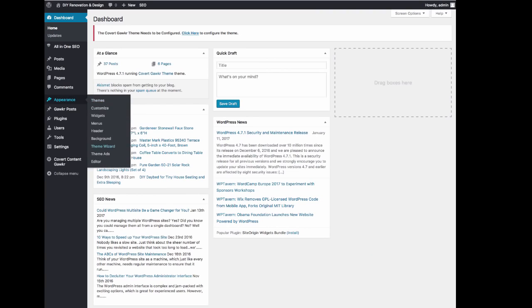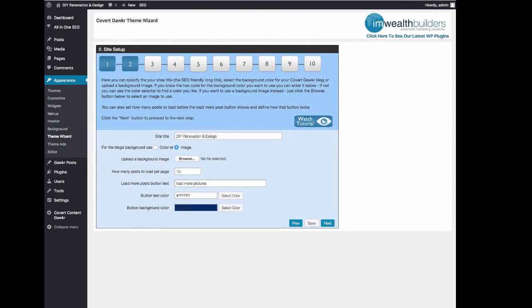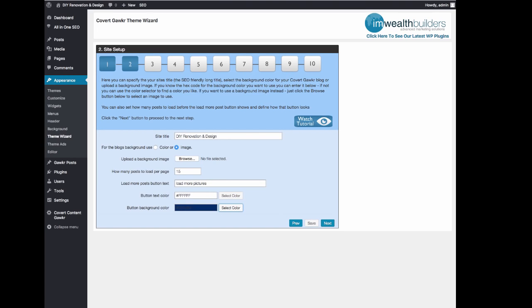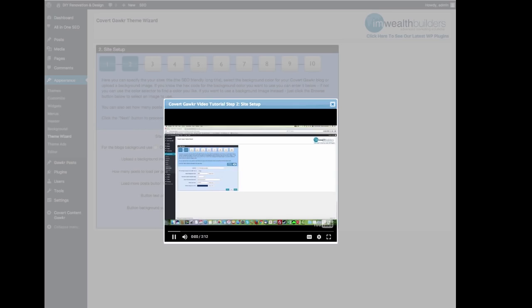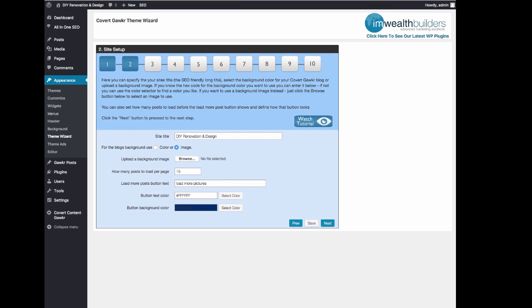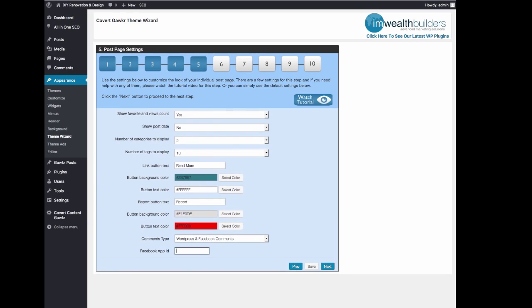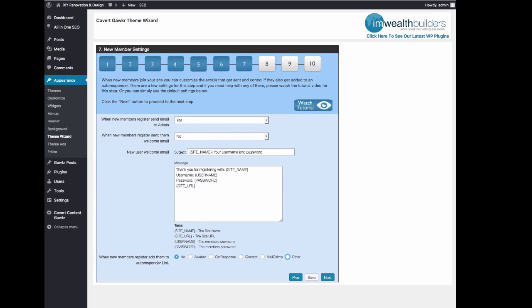So going into the admin area here, we can go into the theme wizard, and I'll show you exactly how Covert Gawker works. As you can see, we have our usual step-by-step wizard for setting up and editing the theme, complete with tutorial videos that autoplay when you click a button inside the admin area. So you get the information you need right where you need it. It's a very super simple step-by-step setup to change the colors and change anything about the site you really want. Here's a welcome email that will be automatically fired when new members sign up. You can put an ad or a link in here. You can also see you have new members registered and added to your autoresponder list — it integrates with Aweber, GetResponse, iContact, MailChimp, and indeed any other autoresponder as well. So you'll automatically be building a very targeted niche list when your members sign up.